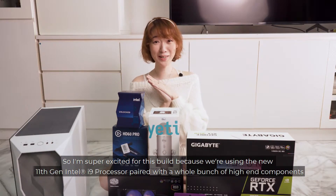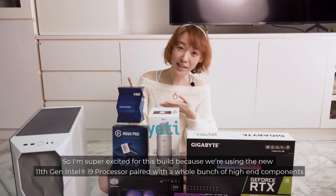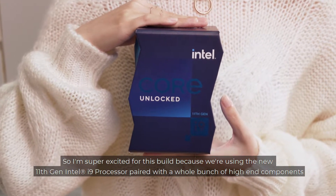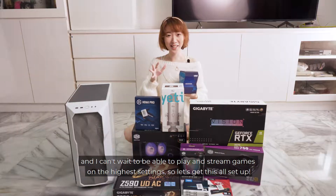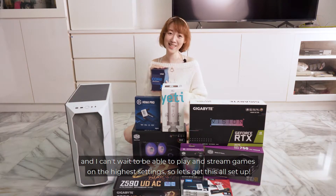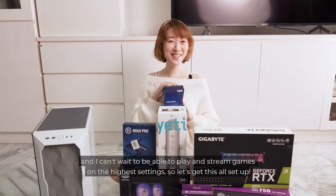So I'm super excited for this build because we're going to be using the new 11th gen Intel i9 processor paired with a whole bunch of other high-end components, and I can't wait to be able to play and stream games on the highest settings. So let's get this all set up.